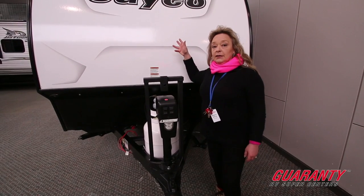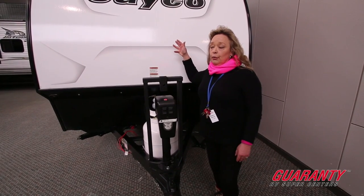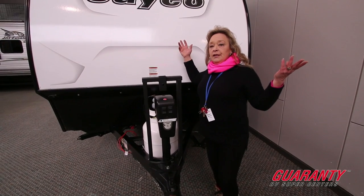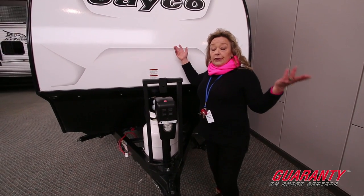This unit weighs less than 2,500 pounds and is easily towable by lightweight pickups, ATVs, or utility vehicles.